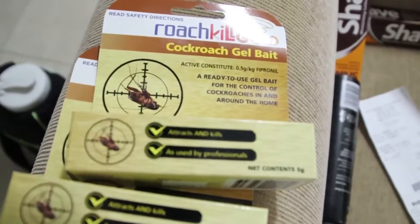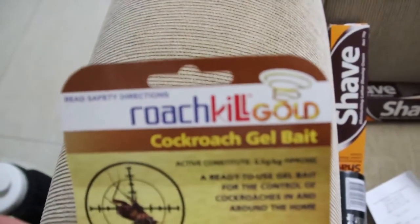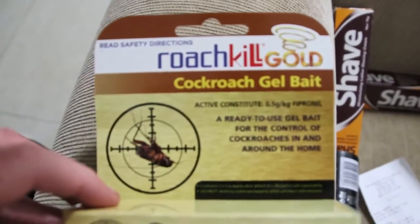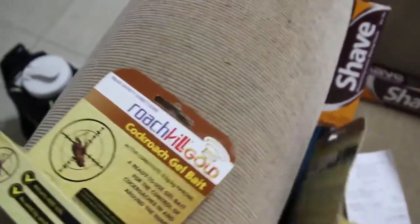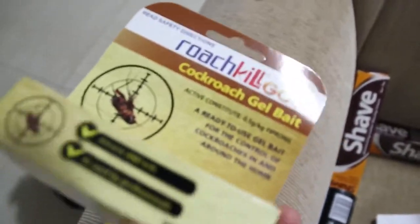They said it's the best stuff to kill cockroaches in the house — people have used it for years and it actually works pretty good. So I'll show you what I got: the Reach Kill Gold cockroach gel bait.